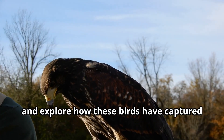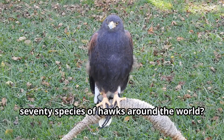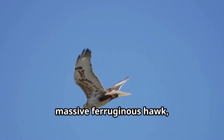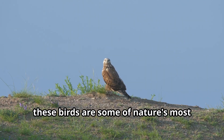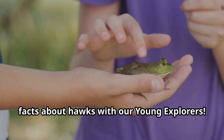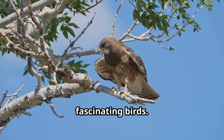Did you know there are over 270 species of hawks around the world? From the tiny sharp-shinned hawk to the massive ferruginous hawk, these birds are some of nature's most perfect predators. There's so much to learn about these fascinating birds.